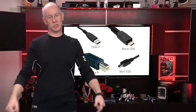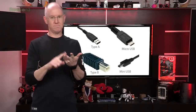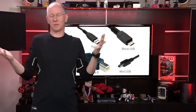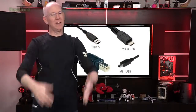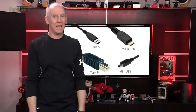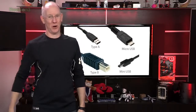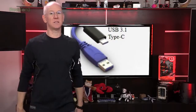Who else hates all those stupid USB cables? We've got micro, mini, the square kind you put in a printer. Some cables charge only, some are data plus charge. And if you manage to dig out the right cable, you still have to plug it in right side up — try doing that in the dark. But fear not, a new USB interface is on the way.